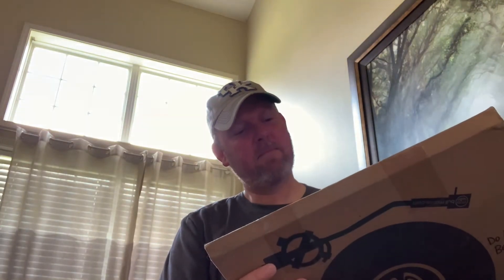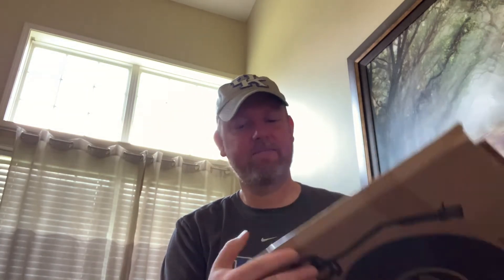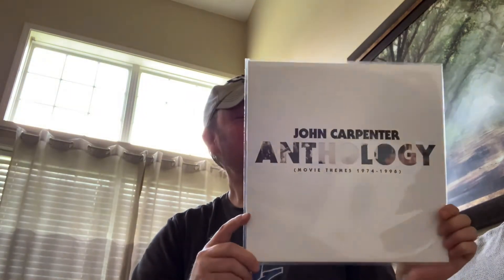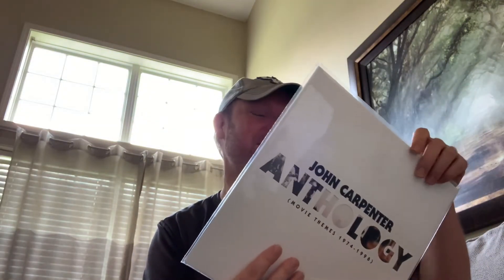Next is a package from a lady named Beth. She has sent me some items. John Carpenter Anthology, movie themes from 1974 to 1998. It does feel like Christmas in June. This is awesome. I cannot wait to get upstairs and spin these.